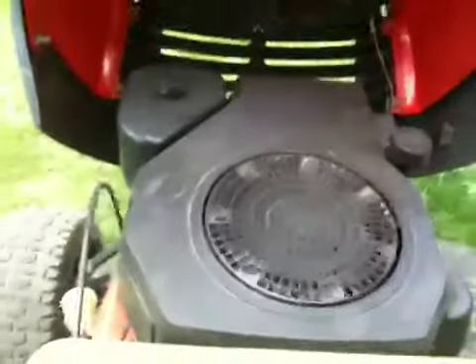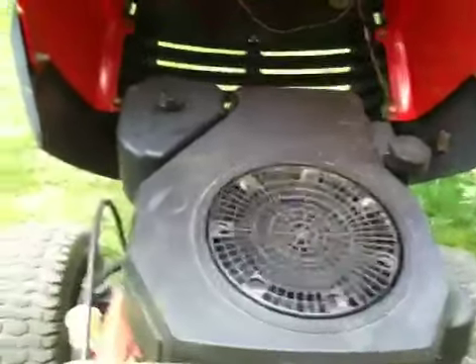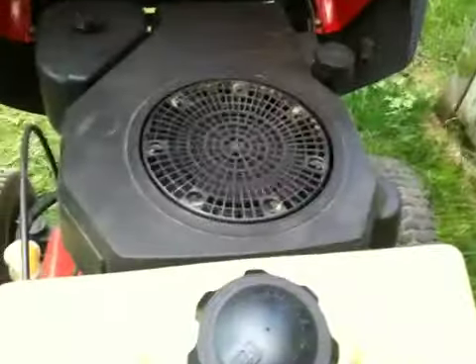Oh well. It's done this before, but it hasn't done it in a while. Here we'll just imitate sounds, but that's a Kohler low idle. I hope you guys enjoyed. Please subscribe and comment. If you guys want any more videos on this Kohler, let me know.